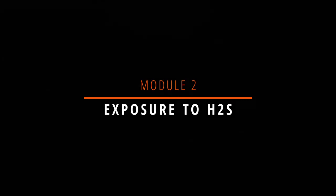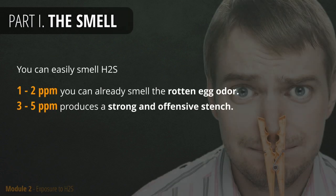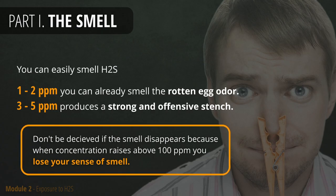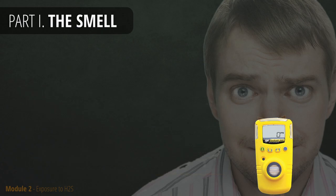When it comes to exposure to H2S, you will easily be able to smell it. Even a minor amount of H2S in the air will produce a distinct smell of rotten eggs. Do not be deceived if the smell disappears. The cause for that may be an increase of H2S concentration above 100 ppm, which will disable your sense of smell. In that case, only a gas detector can warn you about the danger.